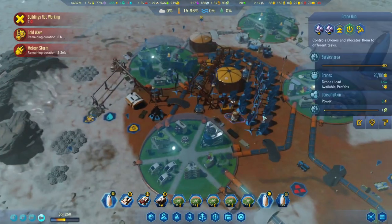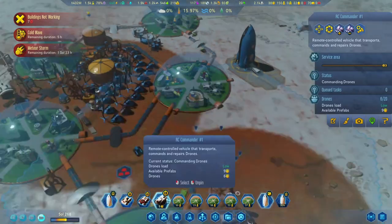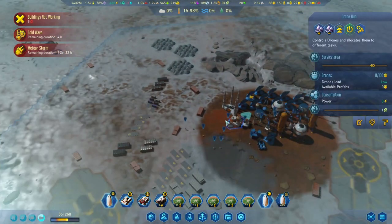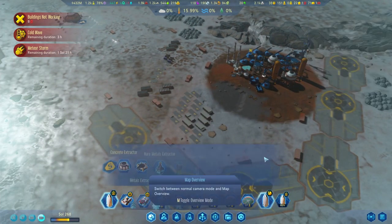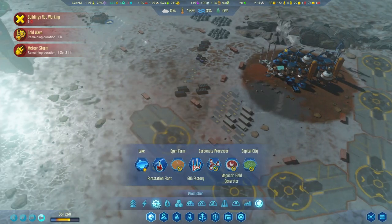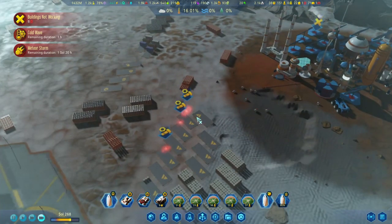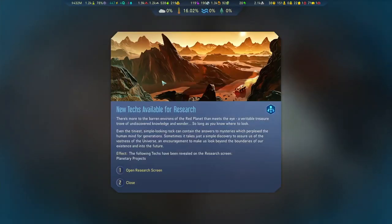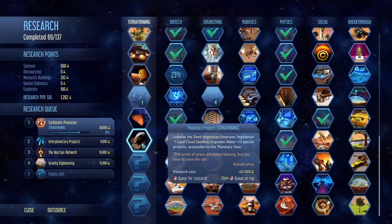Drone heavy load - let's check. He's got 11 drones over here so he's not going to run out anytime soon. What we can do is start cutting down some of those depots over here - there's way too many, we don't need them anymore. There's more to the barren environs of the red - planetary projects for terraforming, seed vegetation and cloud seeding.